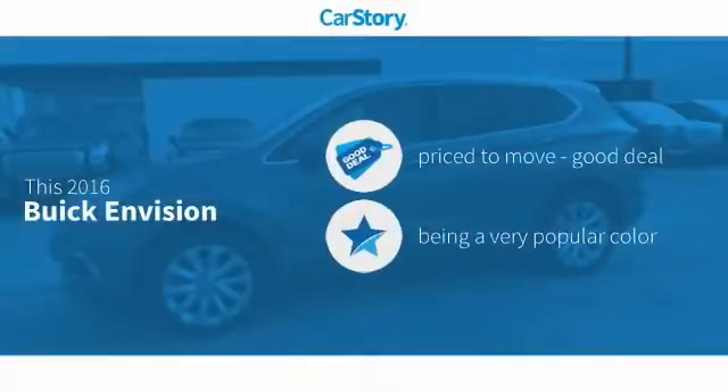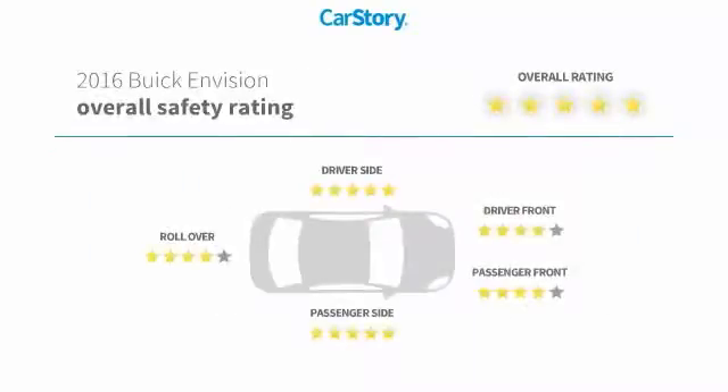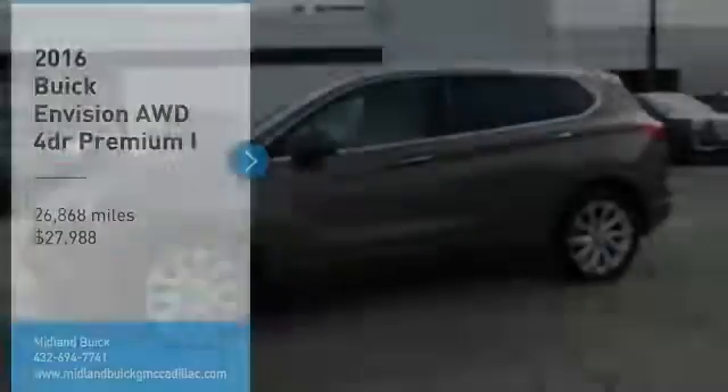Car story research indicates this vehicle is priced below the average market price. Features include keyless entry, rear heated seats, blind spot monitor, MP3, and it has been listed as an IIHS top safety pick with these ratings.